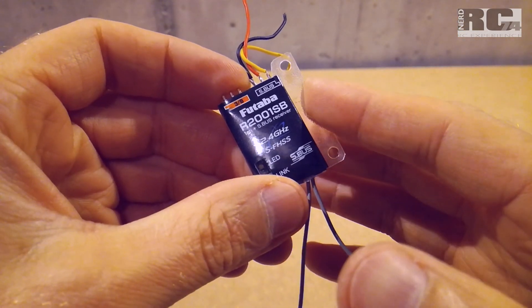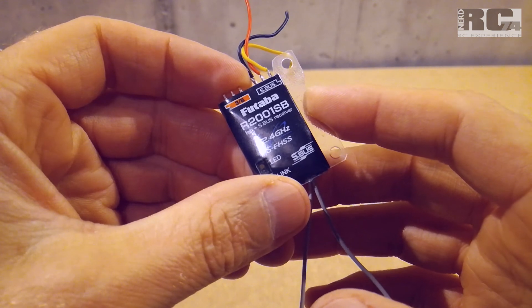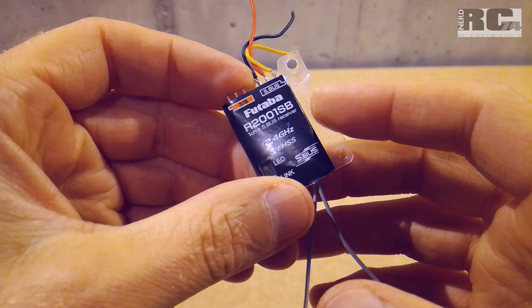There are big differences between the ranges. Let's have a look at the footage and you can see what Futaba receiver works best.